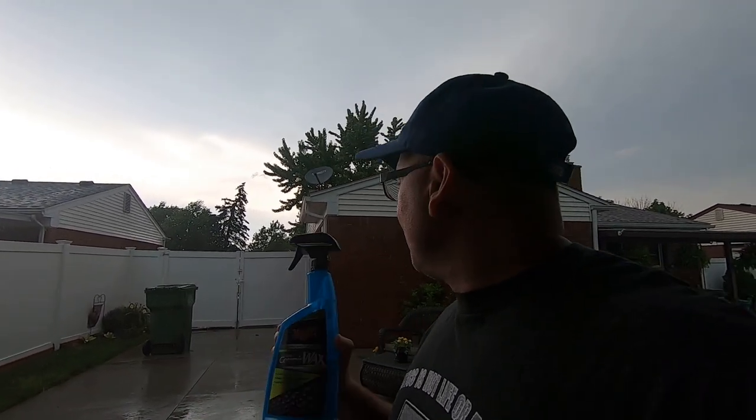We wanted to do something like an average joe would do — just someone who wants their vehicle clean. Let's go take a look at it.